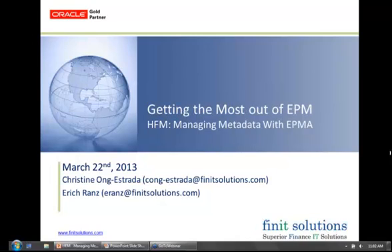Today, I'm really excited to talk to you about managing metadata with EPMA. I know EPMA is new to many of you, so we can provide some information on it.